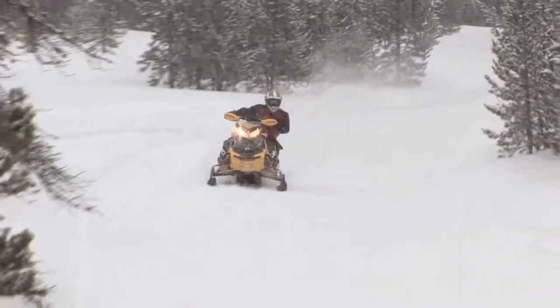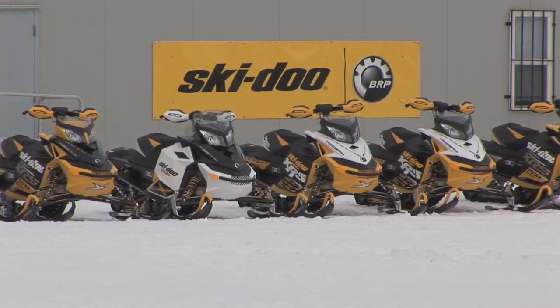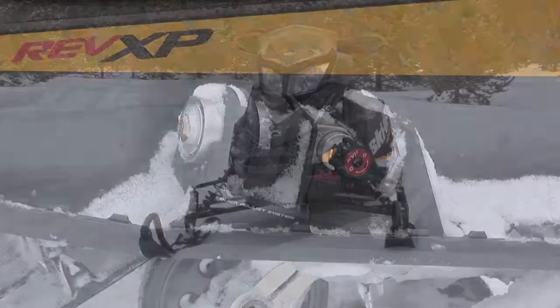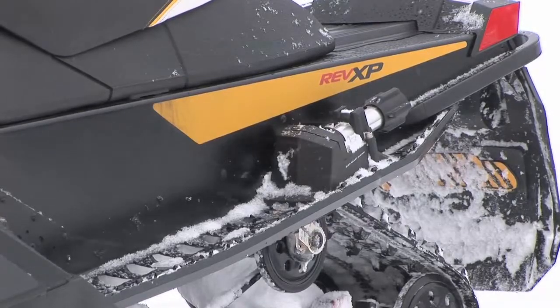In the never-ending battle for suspension supremacy, Ski-Doo has released a new progressive rate suspension on the new MXZ XRS and X models, which is truly a serious performer. R-Motion is a very technical suspension, but let's talk about what the benefits are with that.